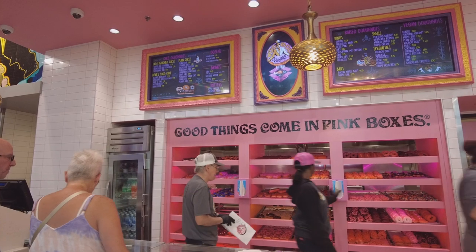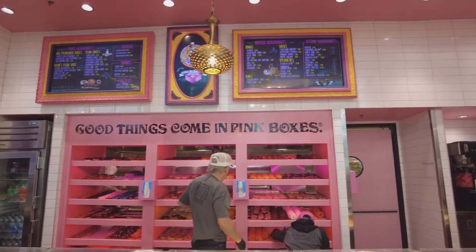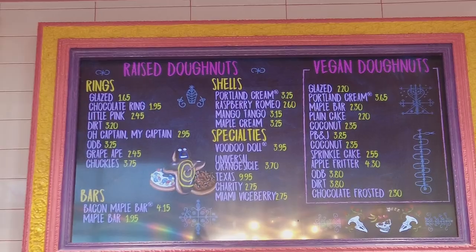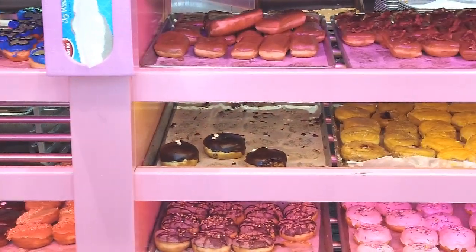Even though the store stays really busy, the staff are super friendly and are happy to assist you in finding the flavor of donut that you will enjoy. Don't be afraid to get adventurous and try something different here.